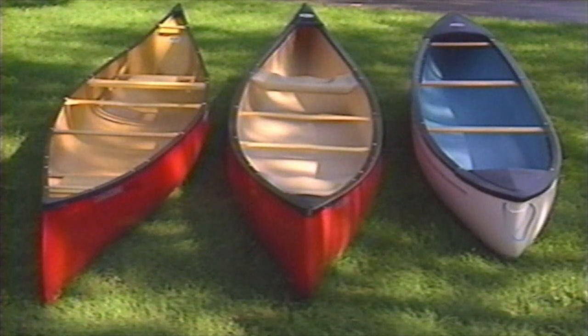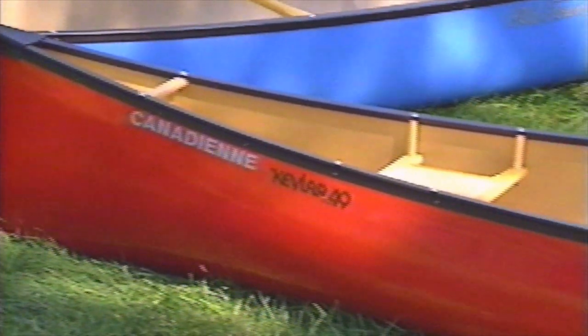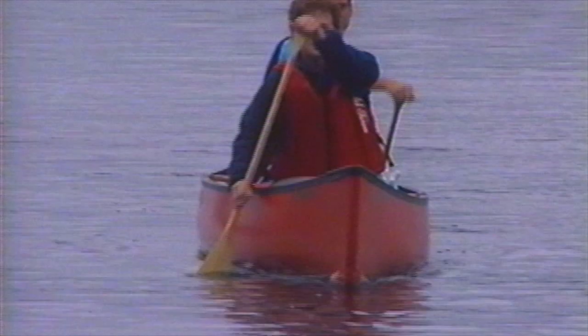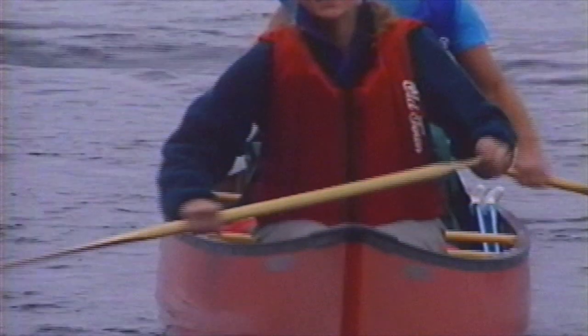A number of design characteristics affect performance. Canoes are displacement hulls, so generally the longer the waterline, the faster the canoe. Canoes of 17 feet or more are considered long. Wide canoes provide stability and carry more gear, but tend to be slow. Narrow hulls offer added speed for cruising across lakes, but hold less gear and are less stable. Narrow bows cut fine entries through the water, and that's great for speed, but they also slice through waves.